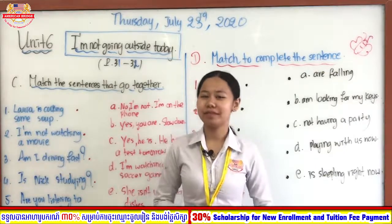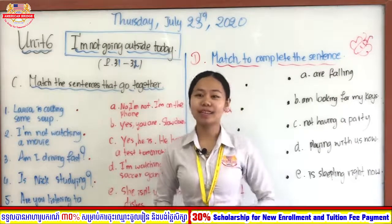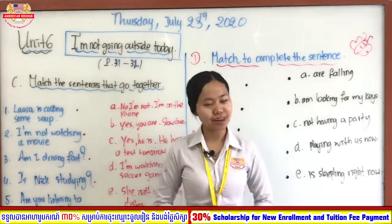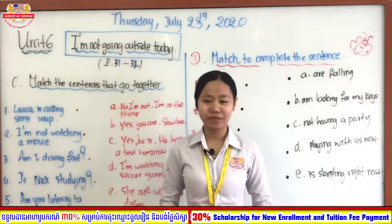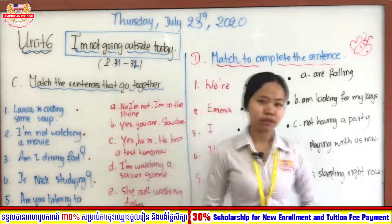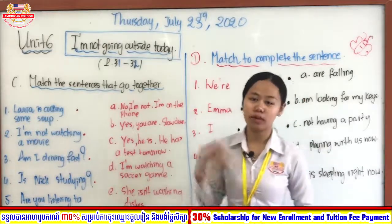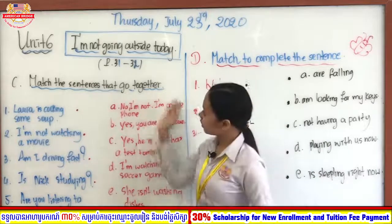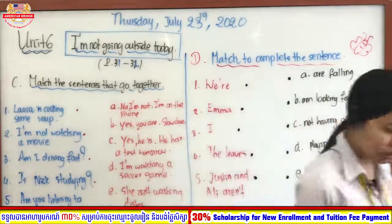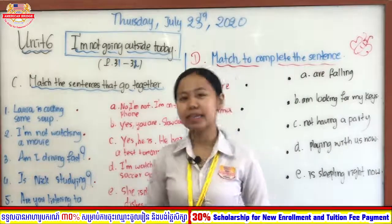Good morning, beloved students! Welcome to our online class. I hope you've finished your breakfast with your family. Today, in the first session, we are going to continue our grammar lesson. Today is Thursday, the 23rd, 2020, and in the first session we are going to continue our practice exercises regarding Unit 6, which is present continuous.